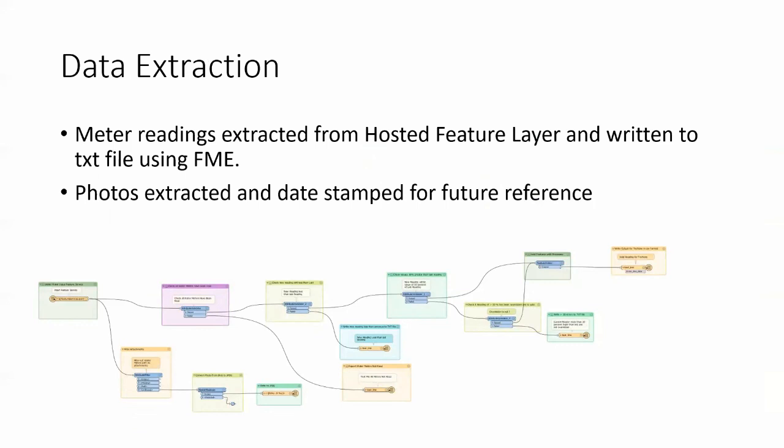For data extraction: once all the meter readings are done, we extract the data from the hosted feature layer to a text file using FME. The photos are also extracted and date-stamped for future reference, so if we get any complaints about a reading being incorrect, we can pull up that photo.